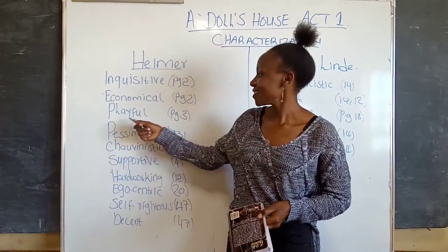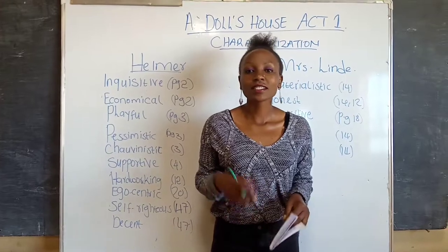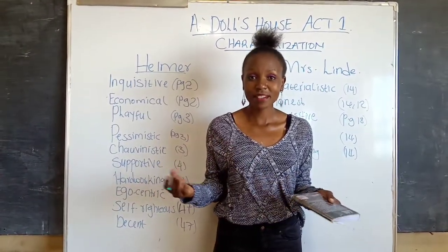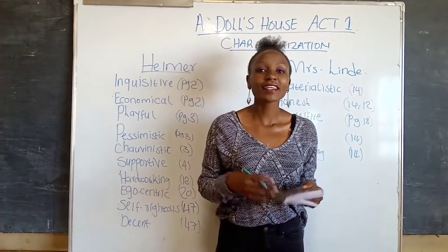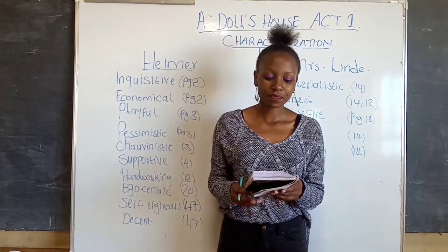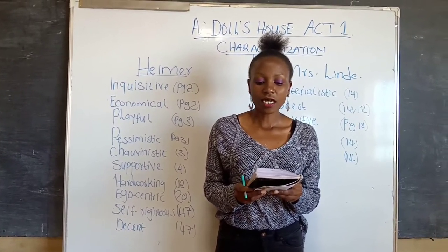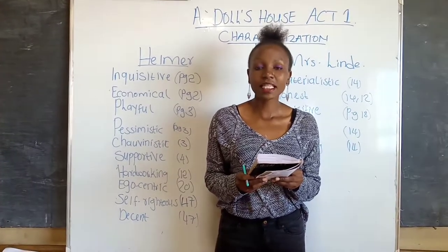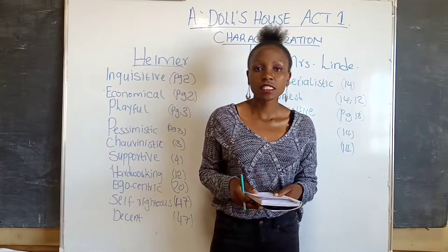Next, he is playful. This is whereby he calls Nora using pet names, and he also takes Nora playfully by the ear. That is on page three, where the stage directions read: Helmer goes up to her and takes her playfully by the ear. So in that case, he is playful.